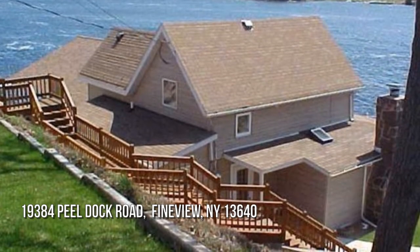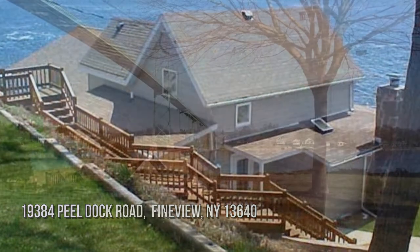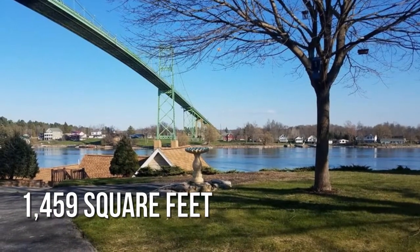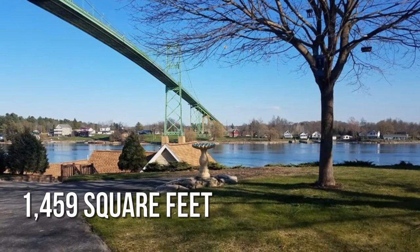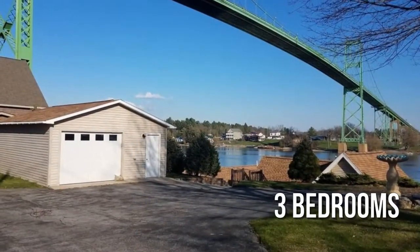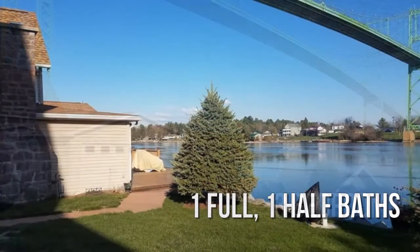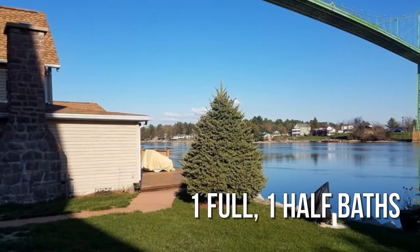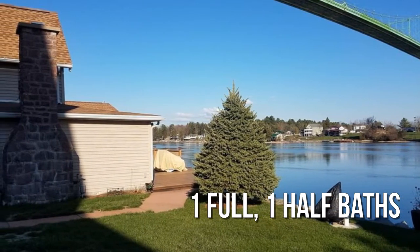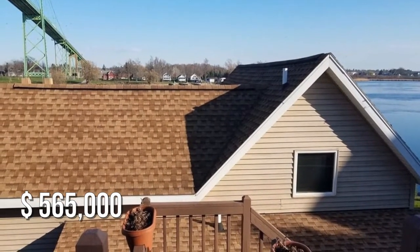Looking for that one-of-a-kind property? This lovely property offers over 1,400 square feet of living space, featuring three bedrooms with one full and one half bathroom. This property is currently listed for under $575,000.